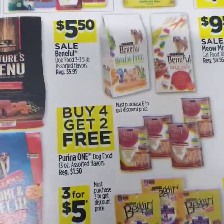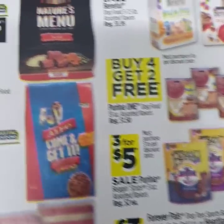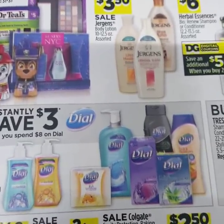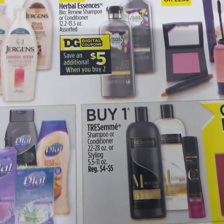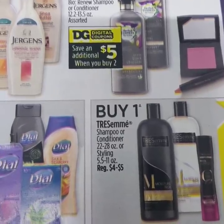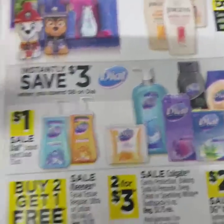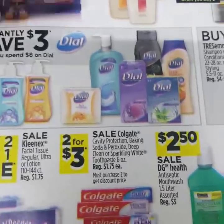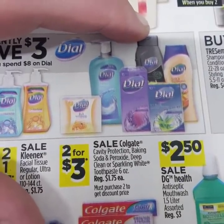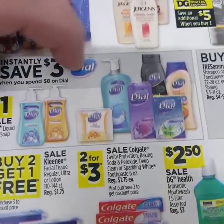For pet items: Meow Mix is $9.50, some dog foods, buy $4 get $2 free on Purina One, and the Beg and Treats are 3 for $5. Coming over to personal care: the Jurgens Lotion will be on sale for $3.50. The Herbal Essence Bio Renew — that black and white charcoal shampoo and conditioner is amazing — they're $6 each with a $5 off digital, so for two you'll only pay $7. And instantly save $3 when you spend $8 on Dial — usually $4 or $3.50 each — so you can get two body washes and a hand soap instead of paying $8, you only pay $5.